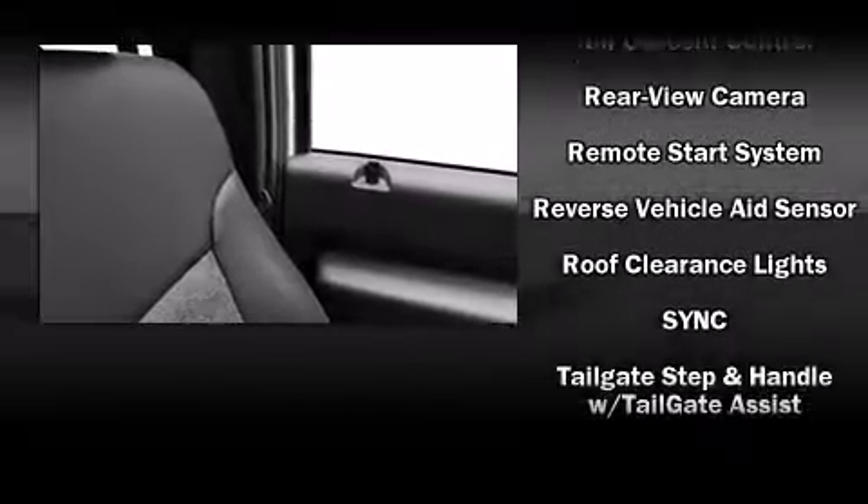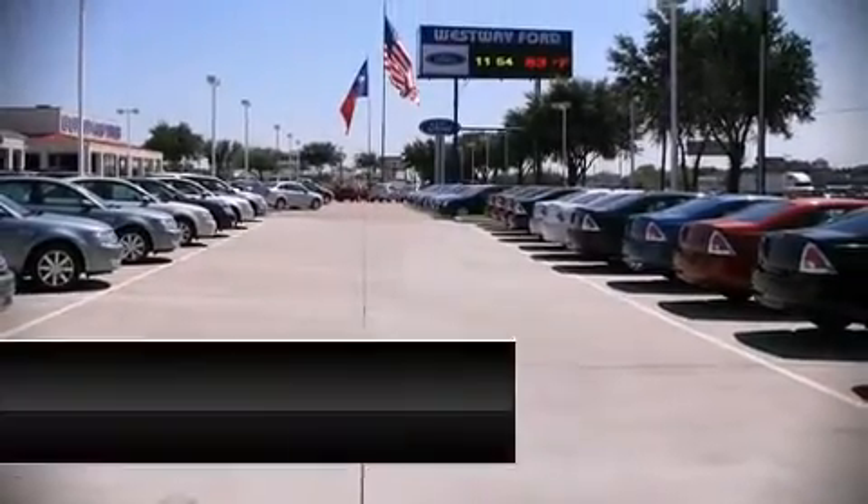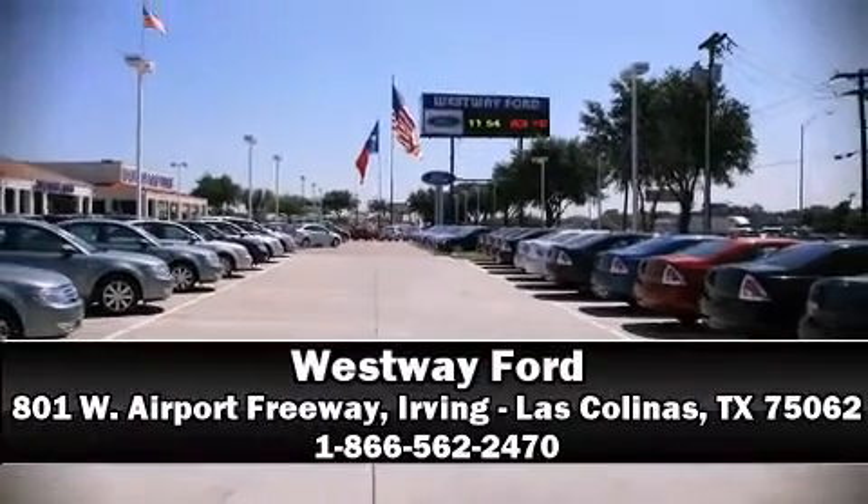You'll see better when backing up, thanks to rear park assist, which watches out for obstacles behind your vehicle. Our team is professional and we offer a no-pressure environment. Stop by our dealership or give us a call for more information.